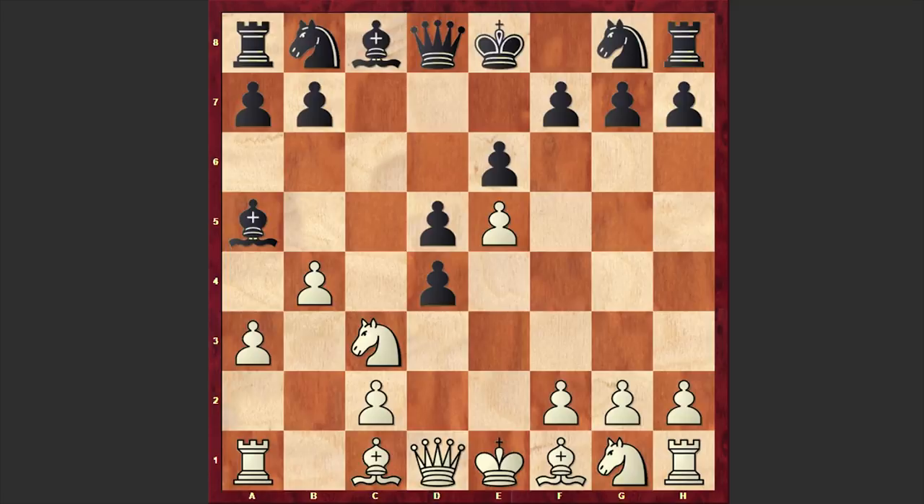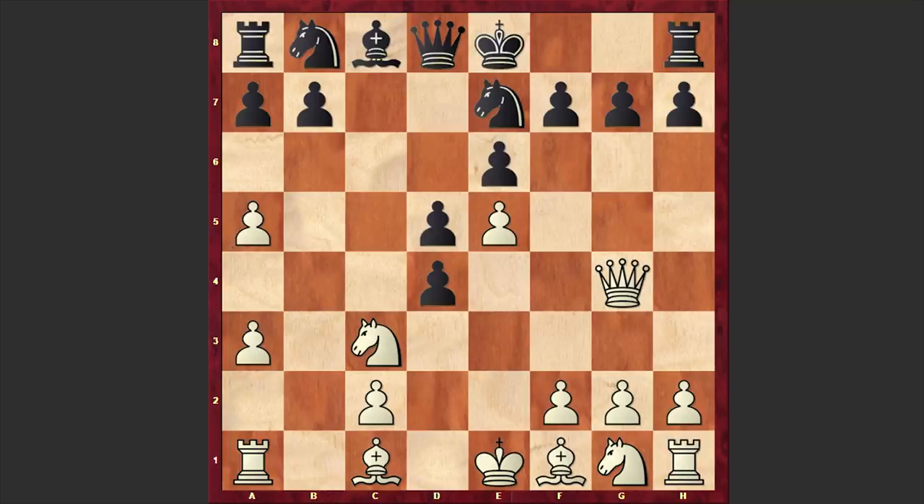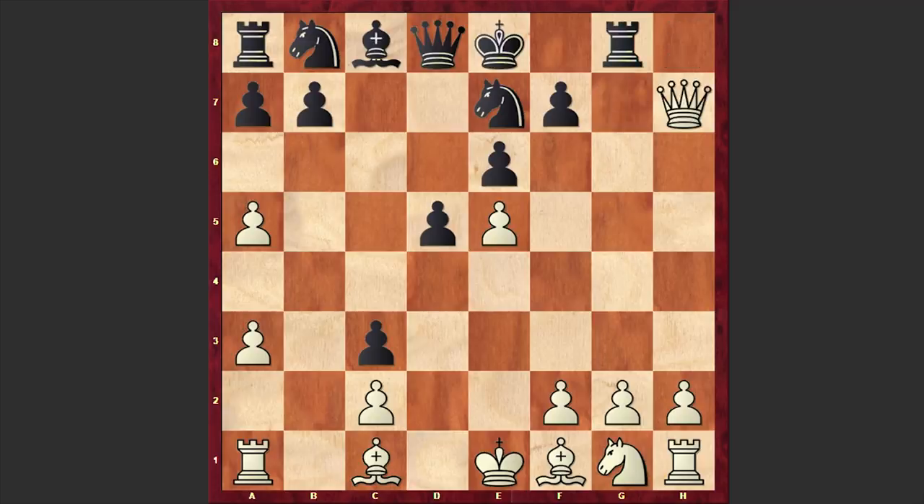cxd4 was played — Botvinnik is choosing the Armenian variation. Another alternative is cxb4, to which white responds with Nb5, but in our game we have cxd4 and Qg4. White is instantly trying to exploit the absence of the dark-squared bishop and is targeting the pawn on g7. Ne7 — with this move Botvinnik is allowing white to munch his kingside pawns. Kf8 could have been a very solid alternative, but in our game we have the aggressive-looking Ne7. Then bxa5, dxc3, Qxg7, Rg8, Qxh7, and Nd7 — a bit of a passive square for the queenside knight.